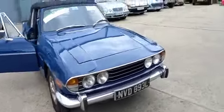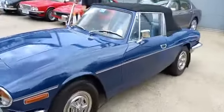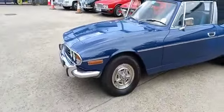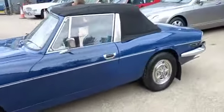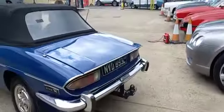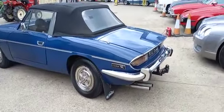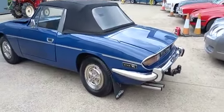Right then guys, the Triumph Stag — I'll give you a bit of a walk around while Jack's doing the photographs. What year was the car? 72, yep there we are. Nice to see one on original trims as opposed to the alloys, for a bit of a change.